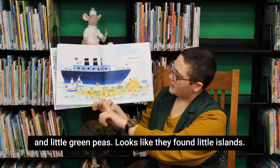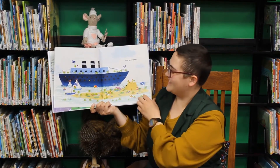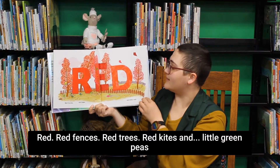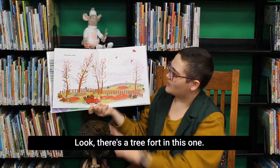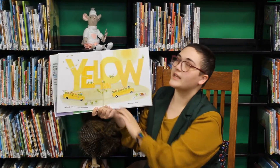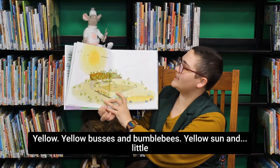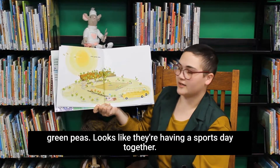Looks like they found a little island — they're playing volleyball with big beach balls, building sand castles. Red, red fences, red trees, red kites, and little green peas. Look, there's a tree fort in this one! Yellow, yellow buses and bumblebees, yellow sun and little green peas. Looks like they're having a sports day together — that sounds fun.